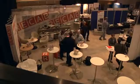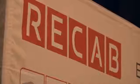Welcome to ReCap, your embedded team player on the Nordic market. My name is Mats Poulsen, I'm the CEO of ReCap in the Nordic countries.